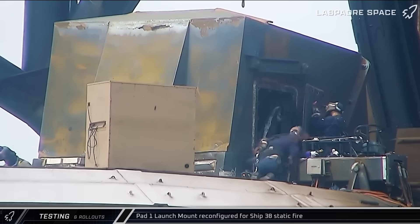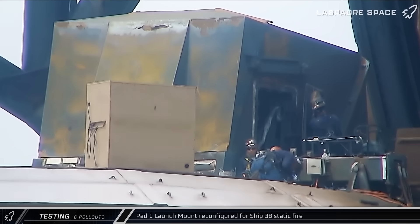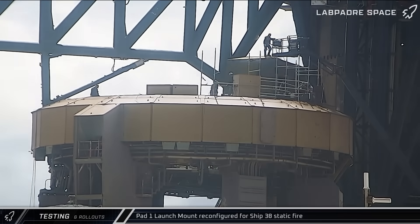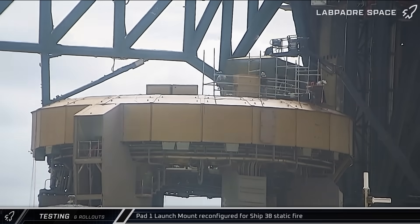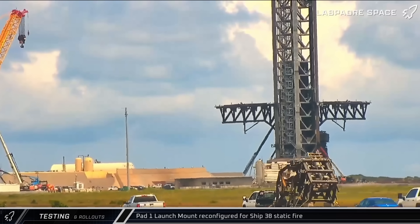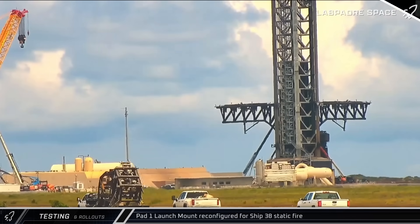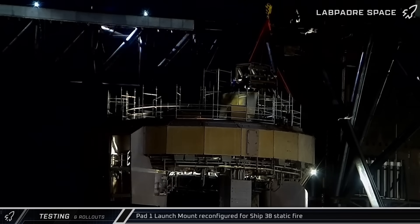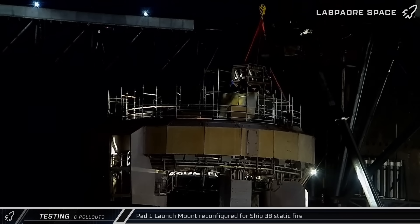Back at the launch complex, crews got to work on the launch mount, working inside the booster quick disconnect and reinstalling scaffolding as they began to prepare the mount for a ship static fire. The ship quick disconnect adapter was then spotted rolling down Highway 4 to the launch complex. Monday night, it was lifted and affixed to the launch mount in preparation for the upcoming static fire of Ship 38.